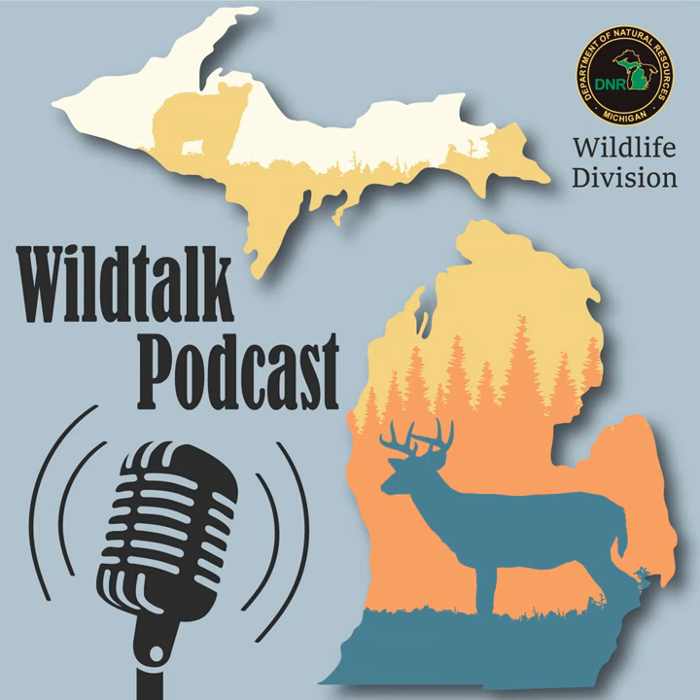Welcome back. Here with us today is Mark Mills, a field operations manager in the southwest region. Welcome to the show, Mark. Spring and early summer is definitely a busy time for field staff in the southwest region. We have a multitude of activities, including installing food plots and hunter concealment strips at state game areas. We have timber sales being initiated or closed out to do habitat work on state game areas across the region.